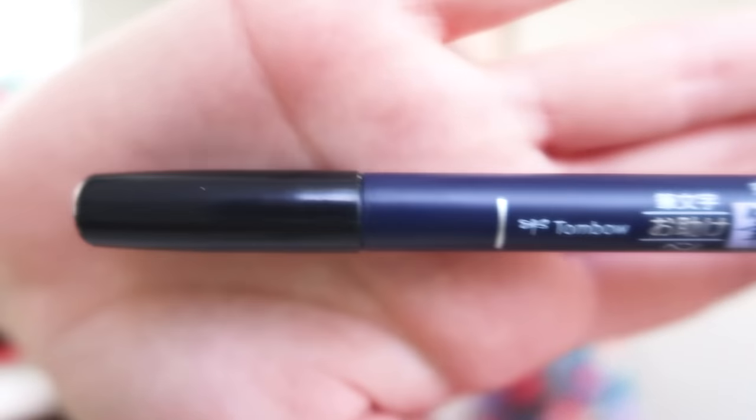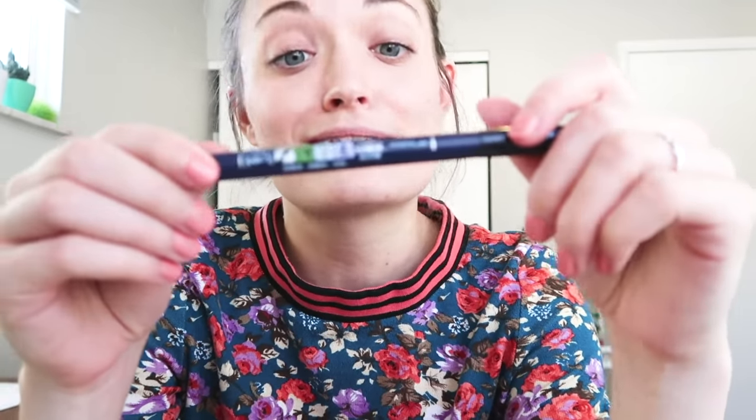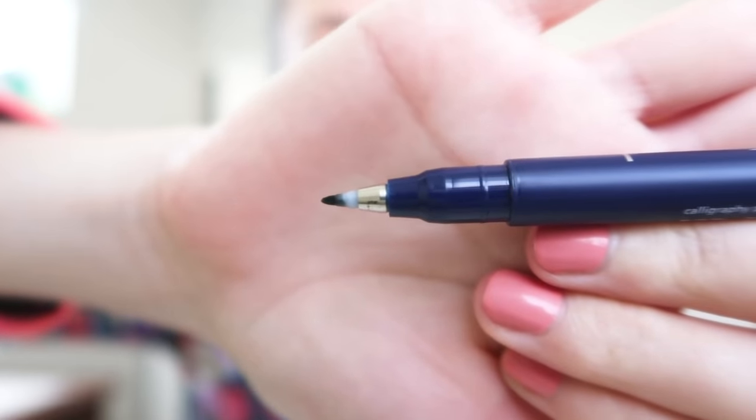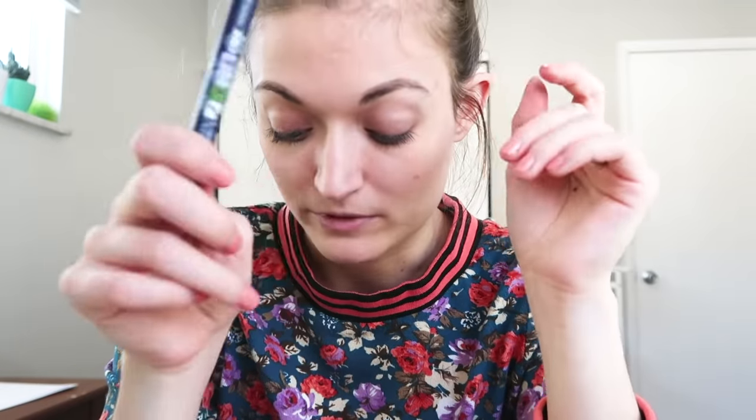This is a Tombow calligraphy pen. It says calligraphy pen on it — that's what it is. They have phenomenal tips to them. I use these to design fonts and just sketch and hand letter. They're really nice. There's a set online that comes with a hard tip and a soft tip — really great.